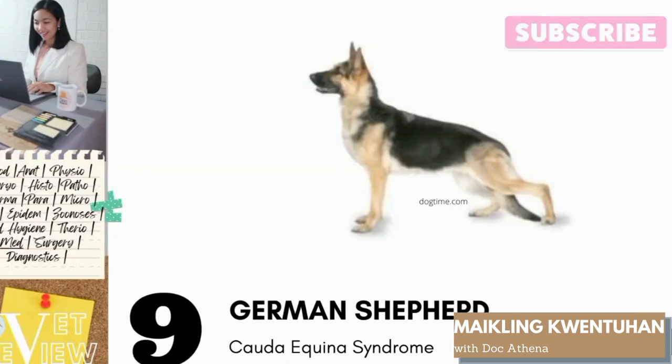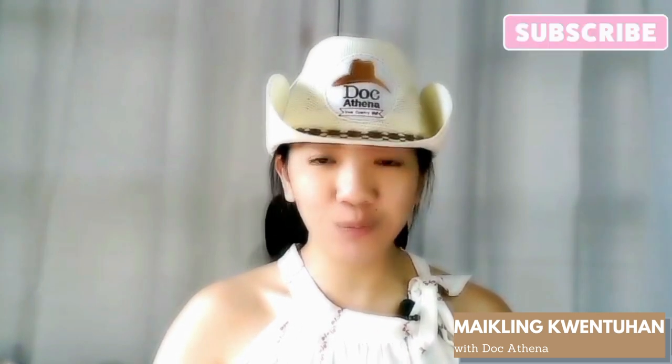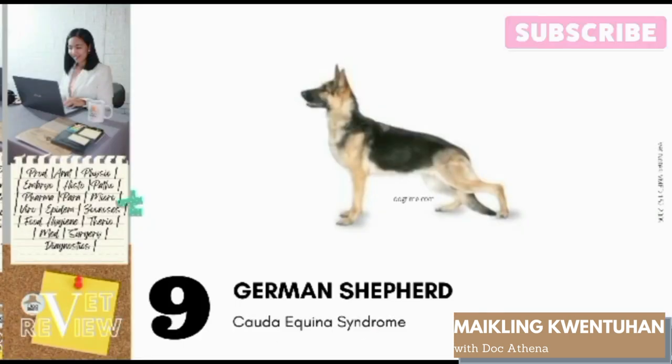Number 9: German Shepherd. German Shepherds are predisposed to Cauda Equina Syndrome. This is also called lumbosacral stenosis, a neural condition causing low back pain. Hereditary predispositions have been linked to this disorder; however, genetic evidence is not yet clear. Other studies suggest that the high level of physical activity of German Shepherds causing early degeneration of the lumbosacral disc, articular facets, and vertebral bodies could play a key role in the etiology of the disease.